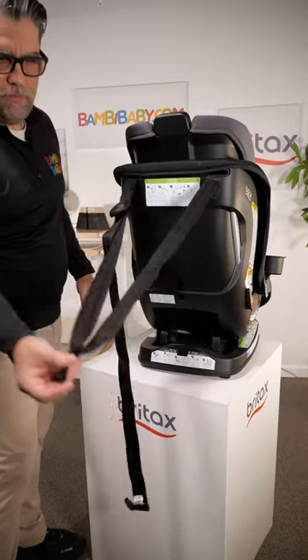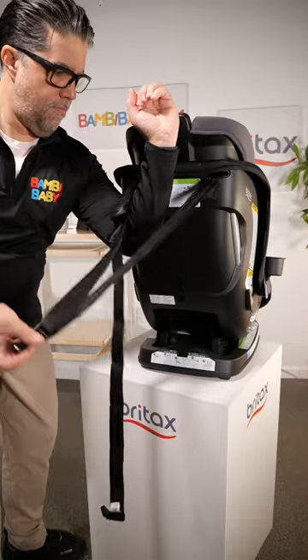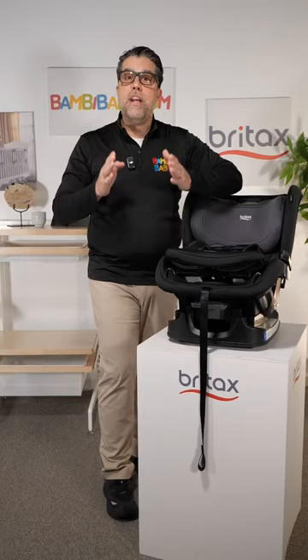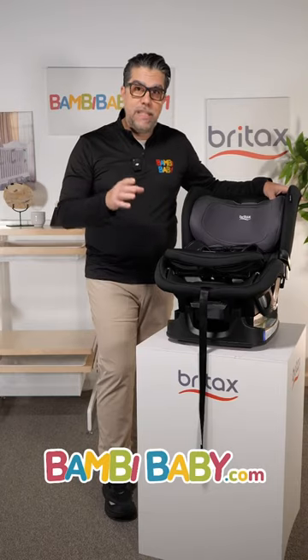The Poplar S also has a very unique triangular tether which works great in every Tesla vehicle because of the non-moving headrest. If you have any questions on colors for the Poplar or Poplar S, please leave them below.